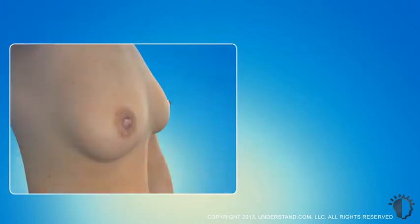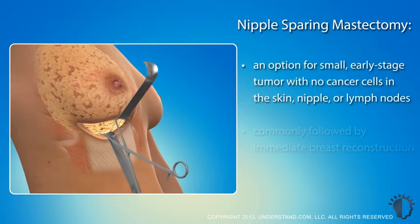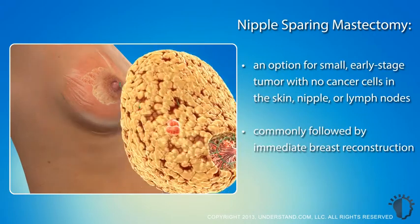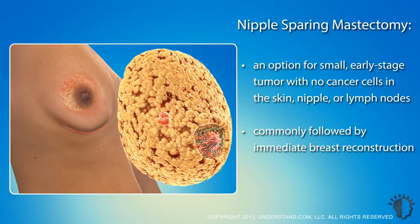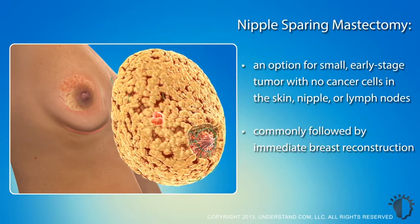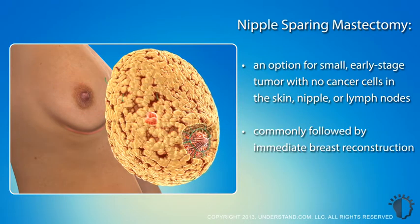A nipple-sparing mastectomy leaves the nipple, areola, and skin intact. A small amount of breast tissue is also left under the nipple to help preserve the blood supply. This procedure is an option for women who have a small, early-stage tumor that is away from the nipple, and with no cancer cells in the skin, nipple, or lymph nodes beneath the armpit. A nipple-sparing mastectomy can have problems with blood and nerve supply to the nipple, which may result in nipple discoloration and lack of sensation. There is also a slightly higher risk of breast cancer recurrence in the tissue that is left behind the nipple. Your surgeon can advise you whether or not you are a good candidate for this procedure.